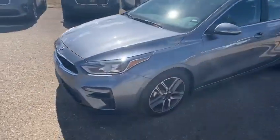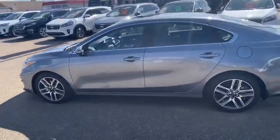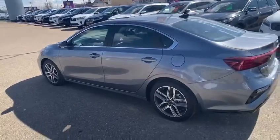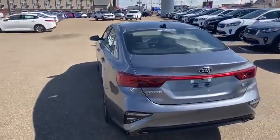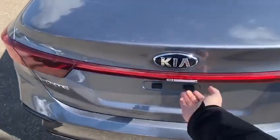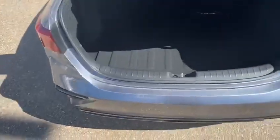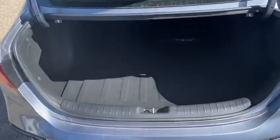Heading around to the back to show off some trunk space. This 2-liter 4-cylinder IVT engine gives you 147 horsepower, 8.6 liters per 100k in the city and 6.4 on the highway.